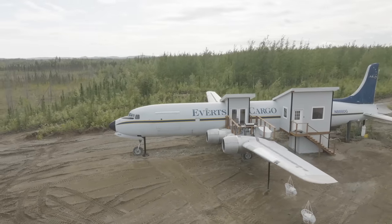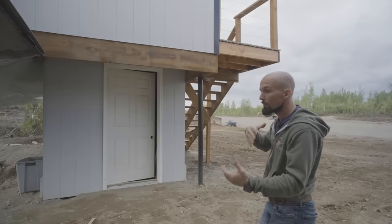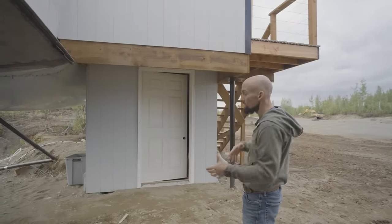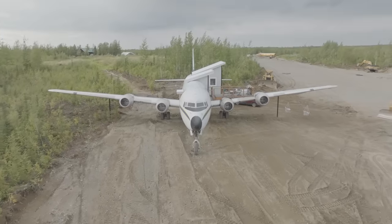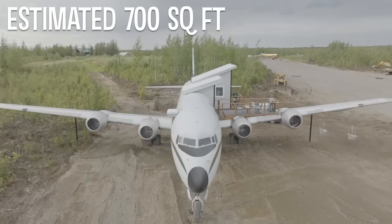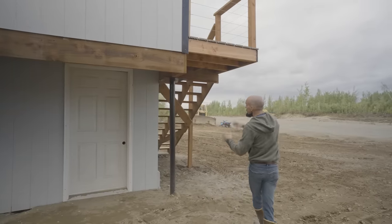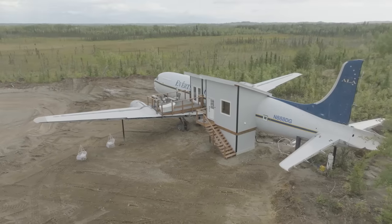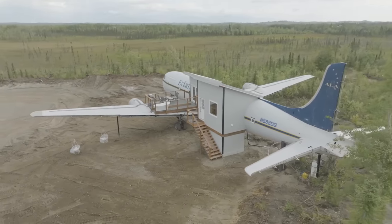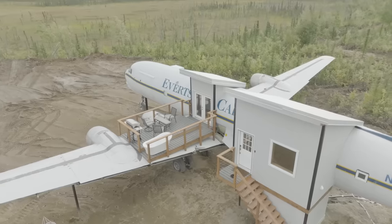At the back of the airplane we have our mud room up top, and rather than wasting interior aircraft space below it, we utilize that area for dry goods storage. The airplane is about 700 square feet of interior living space. At the very aft section is a mechanical room inside the tail cone housing the boiler, domestic hot water heater, pressure tank for the well, and the main circuit breaker electrical panel.